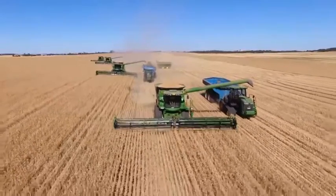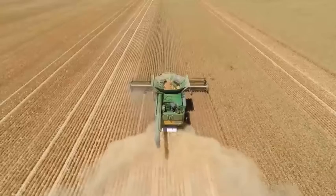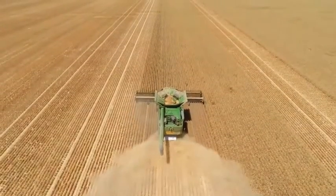Count on John Deere for technology with Jade e-Link, remote display access and wireless data transfer. Make the technology and performance leap for Harvest 2017.